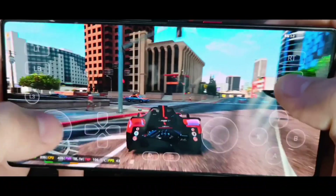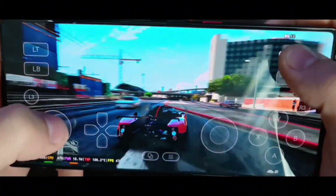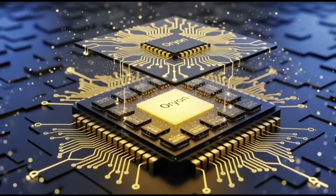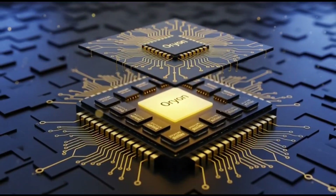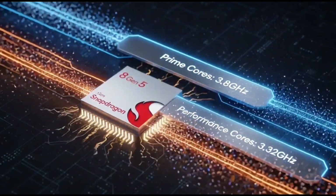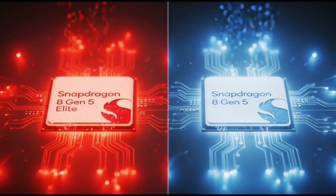If all these rumors are true, the Snapdragon 8 Gen 5 could be the chip that powers some of 2025's best value phones — the ones that give you almost flagship power without that flagship price. So if you're thinking about upgrading soon, maybe wait a little. These Snapdragon 8 Gen 5 phones could be worth the wait.